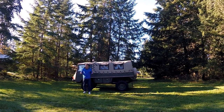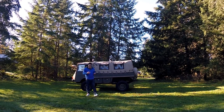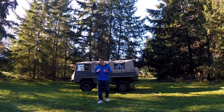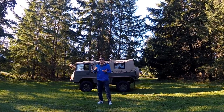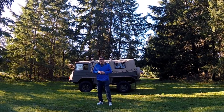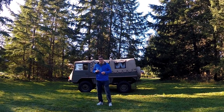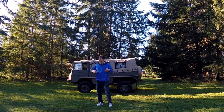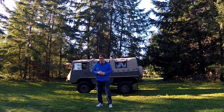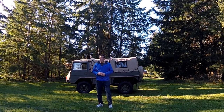Let's face it, there are a lot of different ways to tackle 4x4 terrain. If you need to go anywhere and do anything, well, you have a lot of choices. But if you're one of those people who thinks that everybody's got Jeeps and Land Rover Defenders, well, everybody's got one these days.